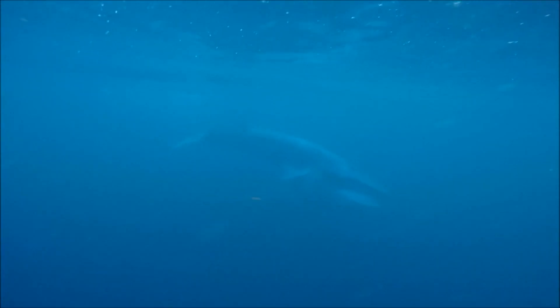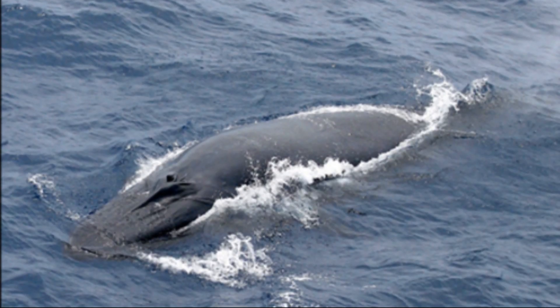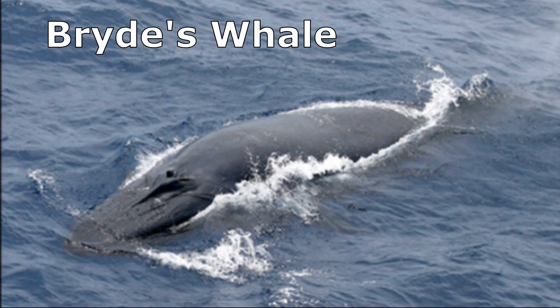The Omura's whale is a rarely spotted, medium-sized baleen whale species that was formerly classified as a pygmy form of Bryde's whale.